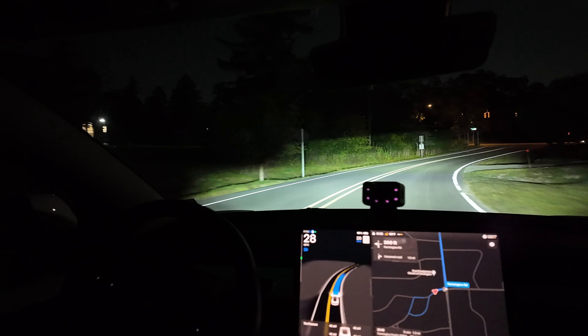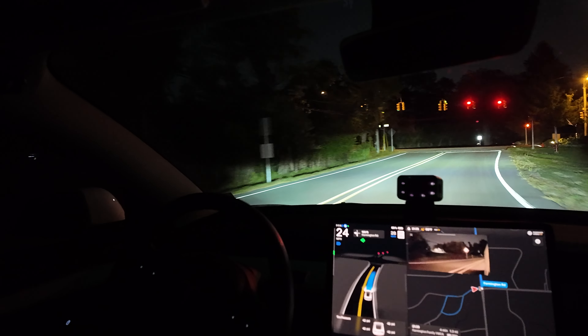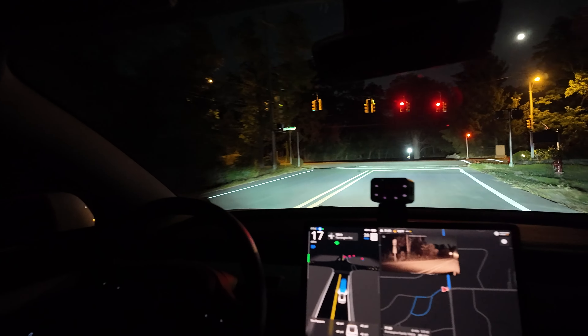Bright lights — wow. Now we have a red light. It still has bright lights on — why does it do that? It should not have them on while waiting in an intersection; it's crazy. We have to wait for the light and hope the car is far enough forward to trigger it. I was able to manually turn off the bright lights.